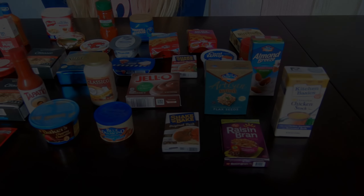We got Kitchen Basics Unsalted Chicken Stock, Heinz Tomato Ketchup, Miracle Whip, and McCormick Brown Gravy.